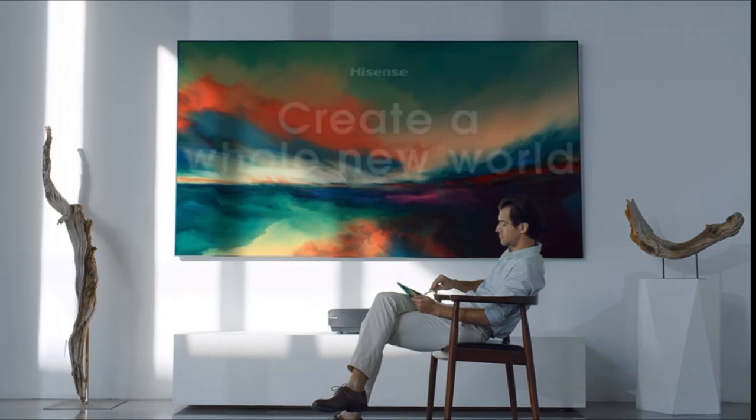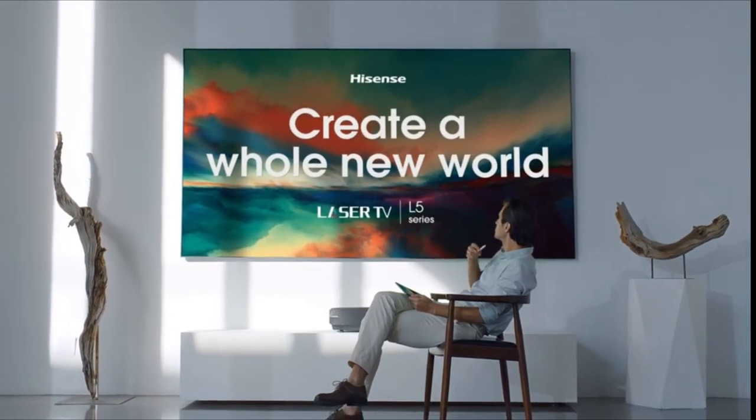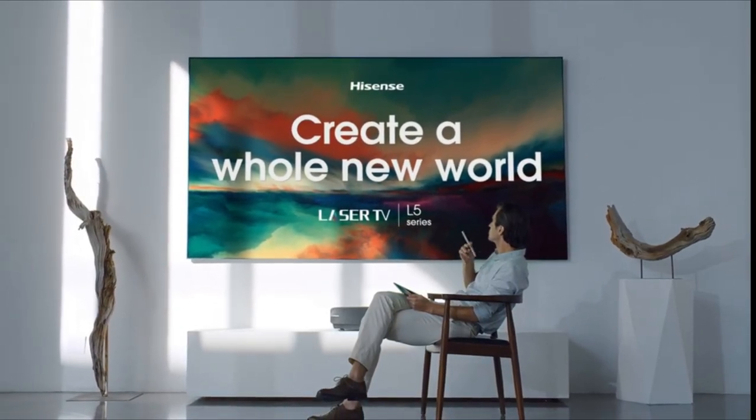Hisense 100 L5 laser TV — a whole new world awaits.